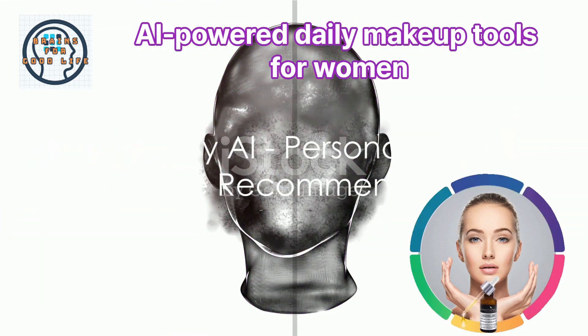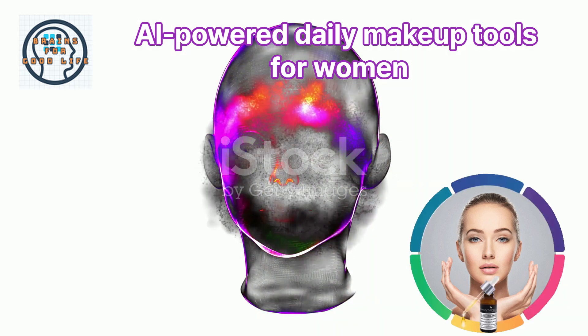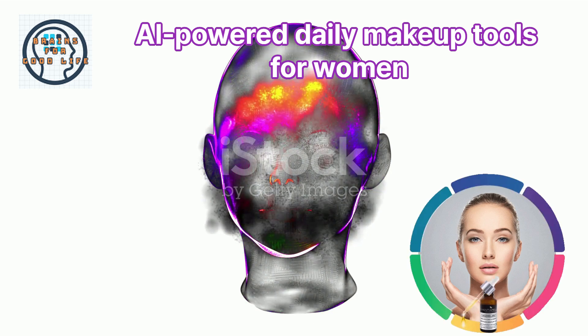Hair by AI takes it a step further by providing personalized hairstyle recommendations based on your facial features and hair type. It's like having a personal hairstylist at your fingertips.